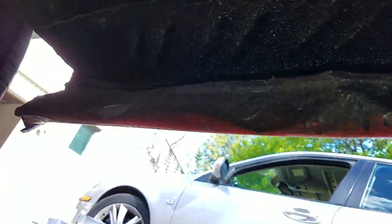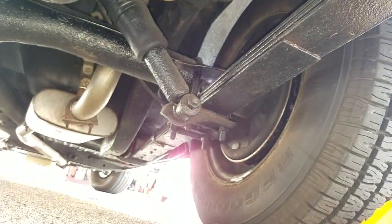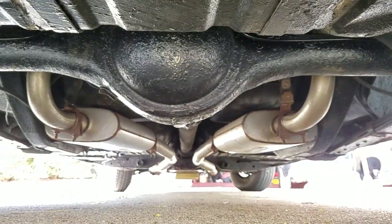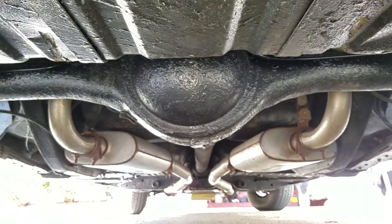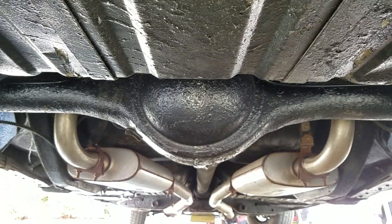Up inside of the quarter panel splash, no evidence of anything being changed up there. The leaf springs have a little bit of a negative arch. Air shocks have been added to help offset that. Performance exhaust looks like it's in pretty good shape — I heard the car run when they pulled it out of the garage, seems decent. Eight and three quarter rear end; not sure what the ratio is.